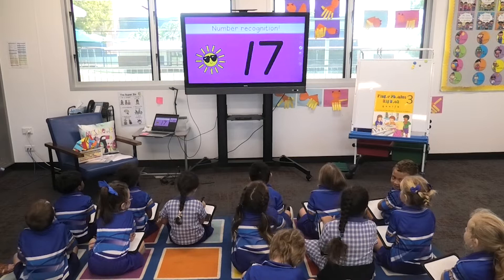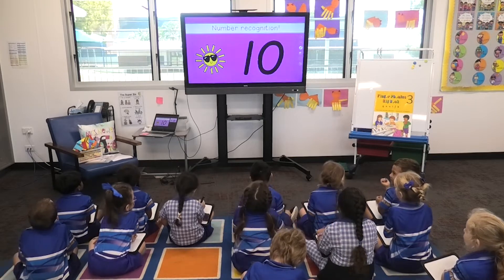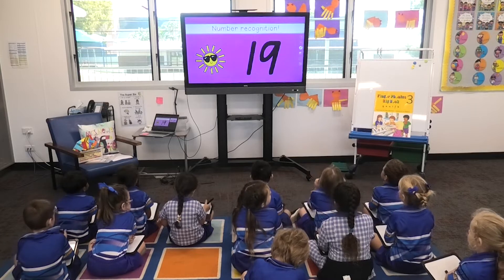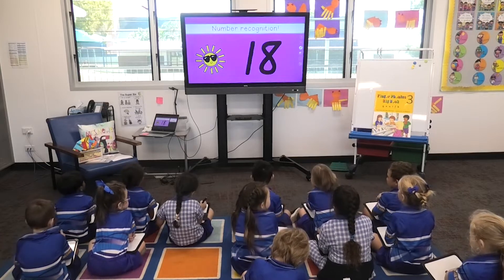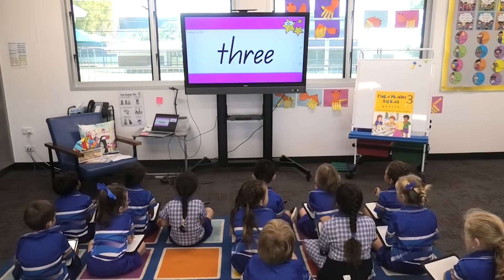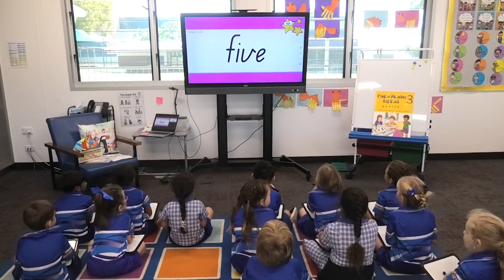Two, three, seventeen, ten, five, fourteen, twenty, nineteen, one, two, three, four, five.